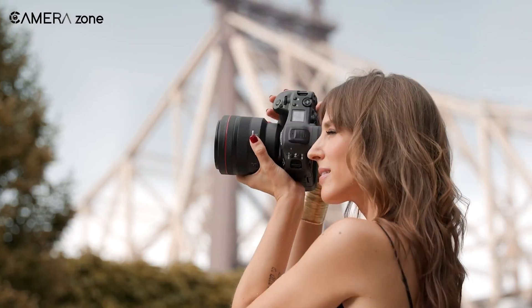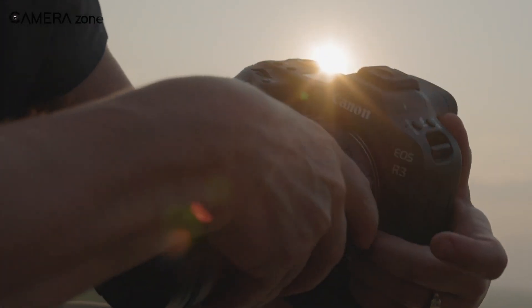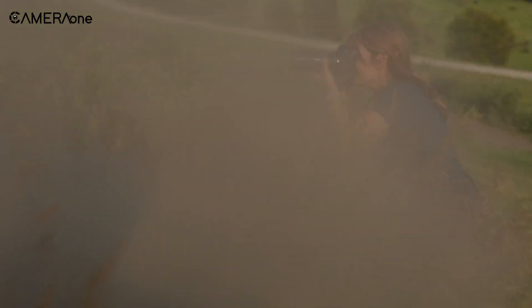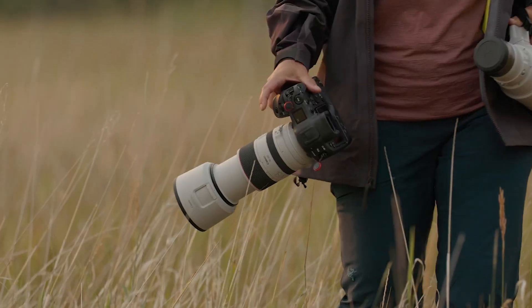That's all about the Canon R1 Mark II. Do let us know what you think about this camera. Don't forget to like, share, subscribe, and hit the bell icon if you want more content like this on your feed.